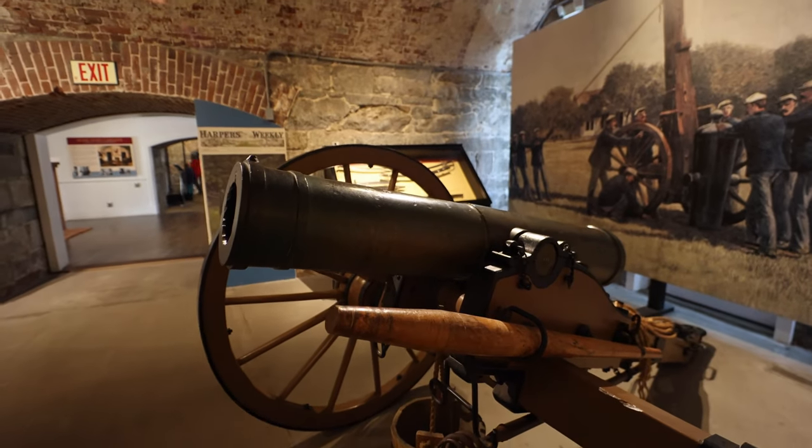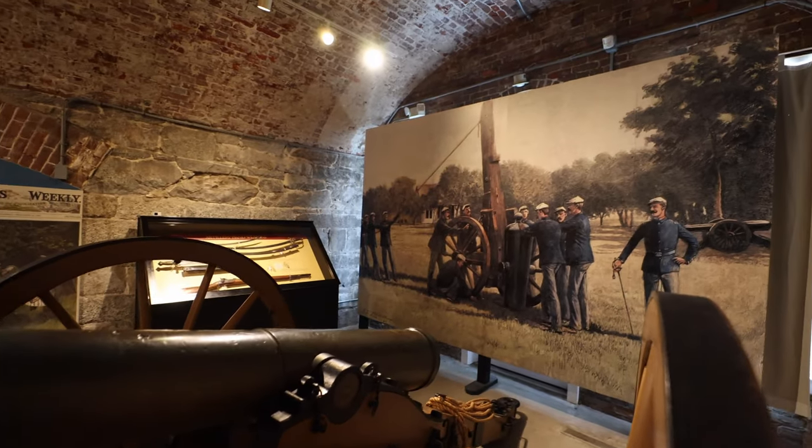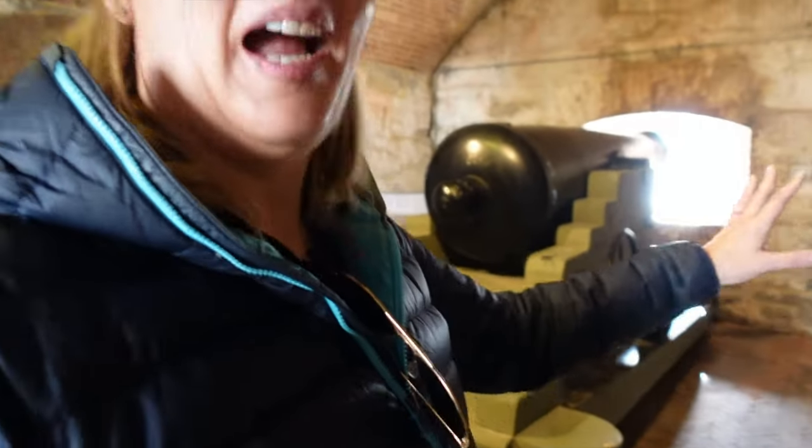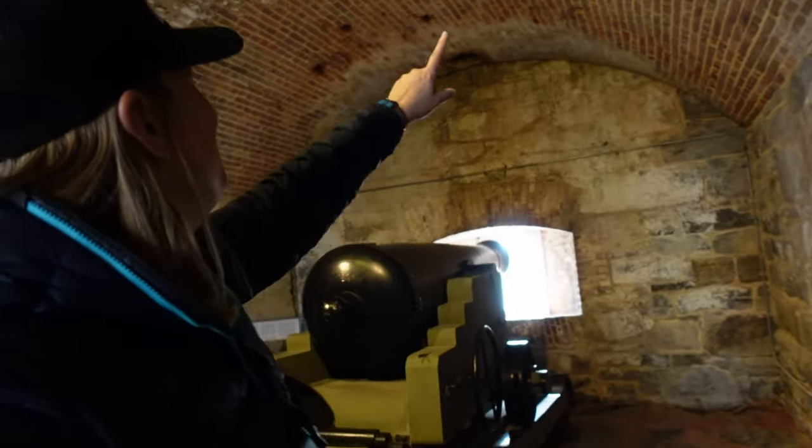They show some of the technology about how they managed the cannons — on little tracks so when a cannon fires it flings back and then you pull it forward again. They show how many people it takes to fire and work a cannon. A lot of these cannons were actually found in the moat, because this was a working fort — when they were done they tossed them over the side into the moat. When it became a national historic landmark they searched the moat, brought the cannons back up, refurbished them, and set it up as it would have looked during the Civil War era.